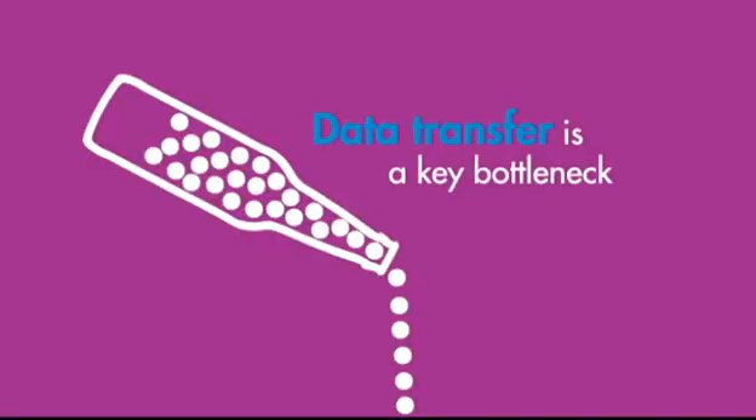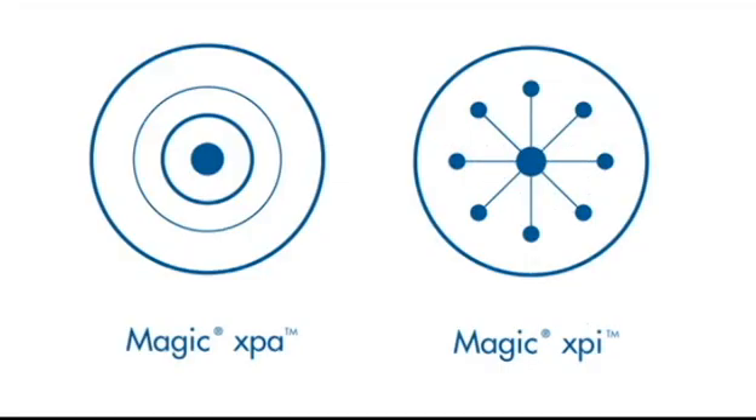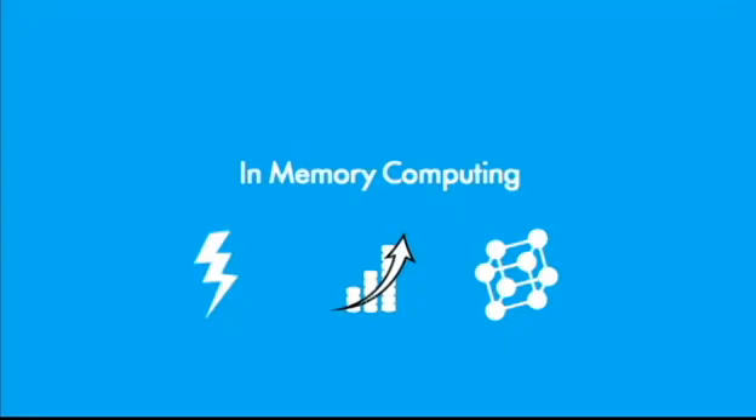Because data transfer is a key bottleneck in transaction processing, in-memory data grids, or IMDGs, can greatly improve processing time. To benefit from in-memory computing, look for application and integration platforms with built-in in-memory data grids and in-memory middleware messaging. This has been the Magic Minute.